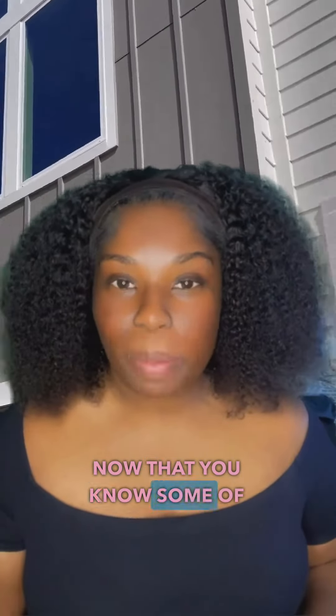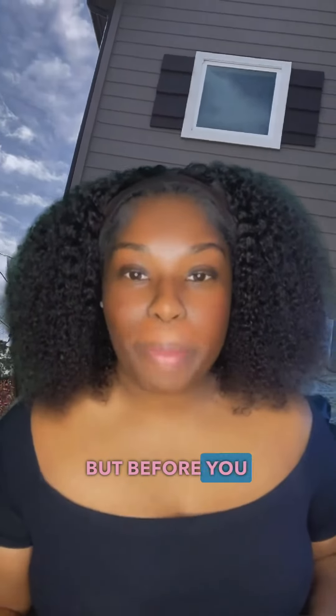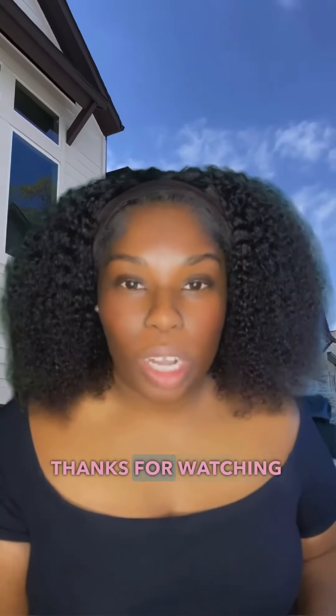Now that you know some of the costs of living here in Houston, relocating here will be a breeze. But before you make that leap, make sure you find a great local real estate agent to help you make your smooth transition. Thanks for watching and follow me for more real estate tips and advice.